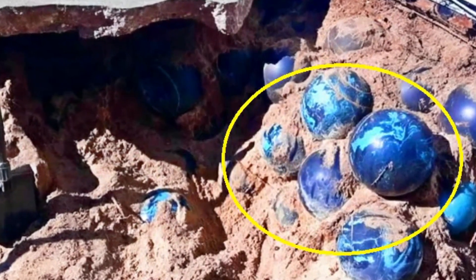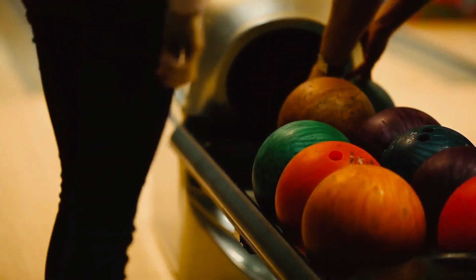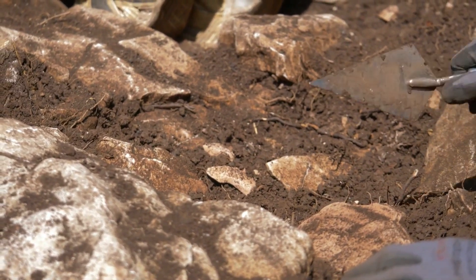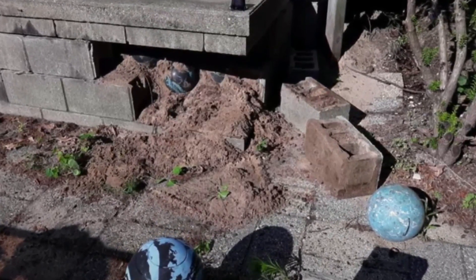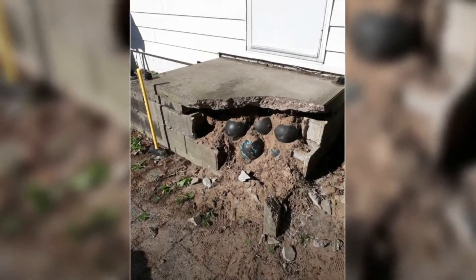They looked like old 10-pin bowling balls, but didn't have any finger holes that he could see. There was something even stranger he was about to uncover. After finding it, he felt like some kind of archaeologist on the hunt for artifacts. He found another, then another — he couldn't believe how many were underneath his house.